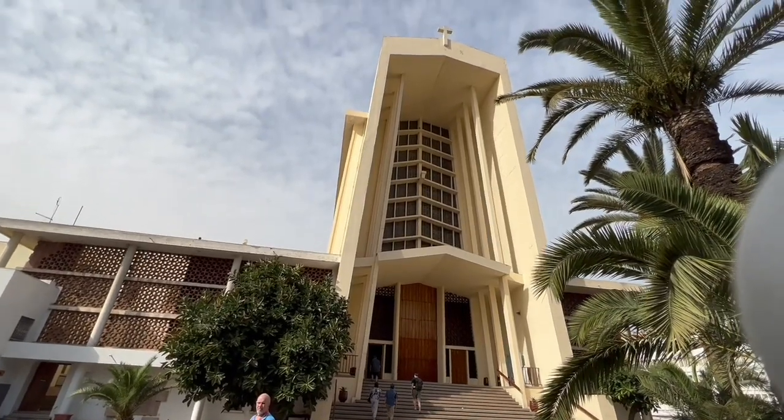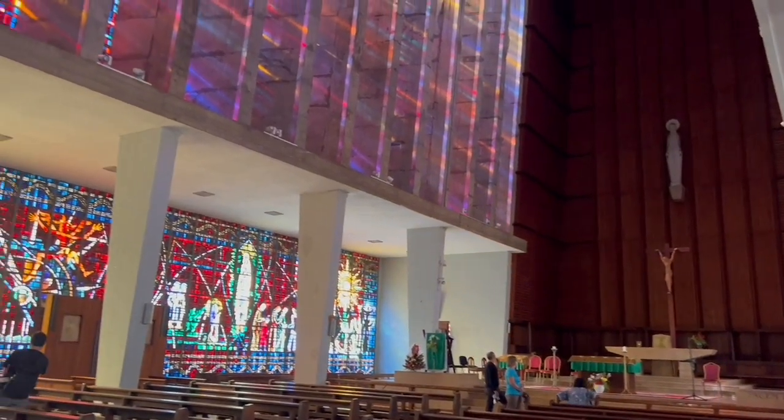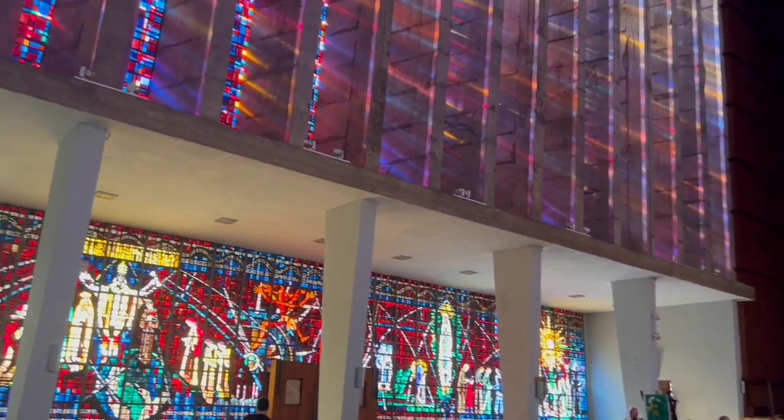Another interesting spot to check out is the Notre Dame de Lourdes. It's a beautiful Catholic church that is nearly all stained glass on the inside, and it is breathtaking.